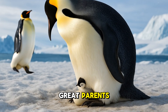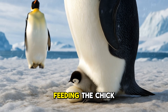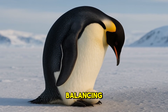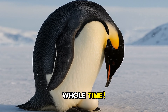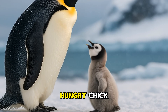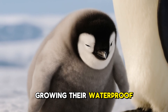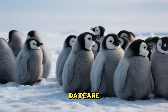Penguins are also great parents. Some species take turns keeping the egg warm and feeding the chick once it hatches. Emperor penguin dads are famous for balancing the egg on their feet under a flap of skin, and they don't eat the whole time. Penguin moms return from the sea with a belly full of food to feed the hungry chick. Baby penguins are called chicks and are usually fluffy and gray before growing their waterproof feathers. They gather in groups called crèches, like a penguin daycare.